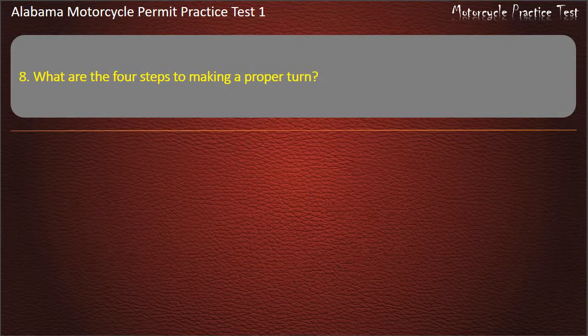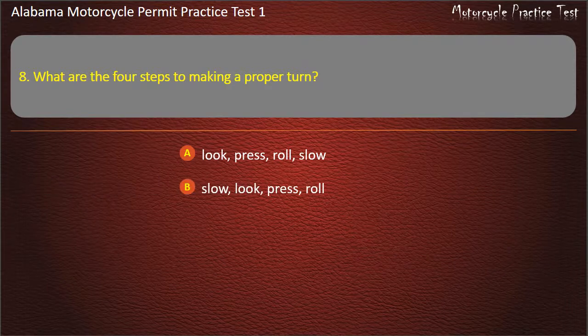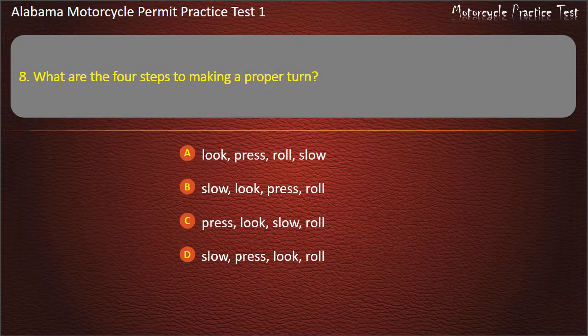Question 8. What are the 4 steps to making a proper turn? Options: Look, press, roll, slow — Slow, look, press, roll — Press, look, slow, roll — or Slow, press, look, roll? Answer: Slow, look, press, roll.